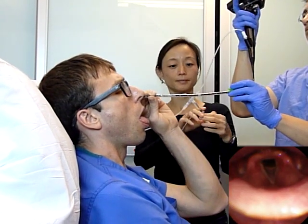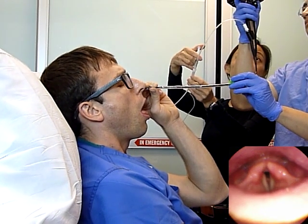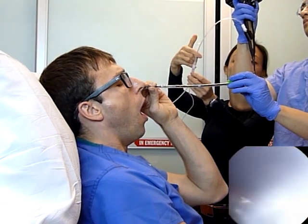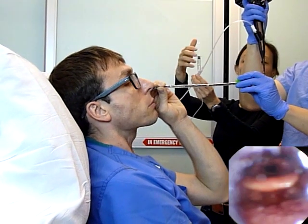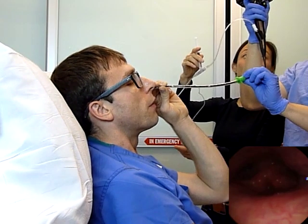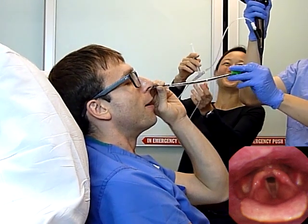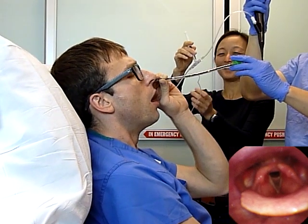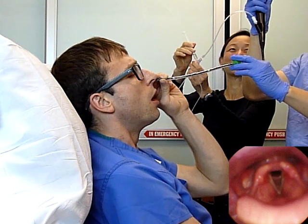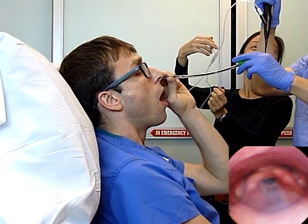Before I advance the endotracheal tube, I finished the topicalization, which involves spraying 2% lidocaine above and below the vocal cords. We found this to be most effective, because the epiglottis is surprisingly good at shielding the vocal cords and the airways from lidocaine. It's easier to access the cords with a scope from a nasal approach than an oral approach. The patient can't bite the scope, and there is less gagging.